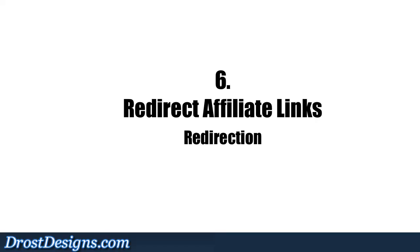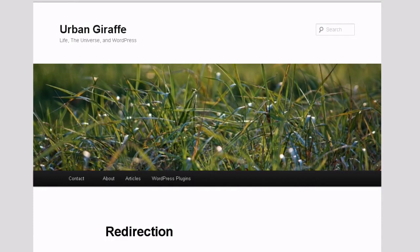6. Redirect Affiliate Links: The Redirection plugin enables you to track affiliate links within your posts and make them look pretty and easy to spell and remember.